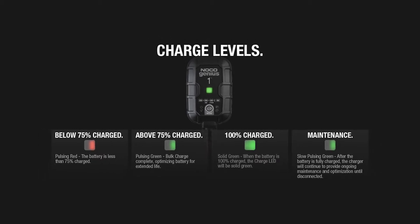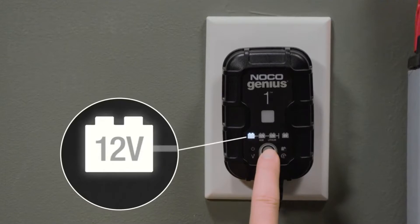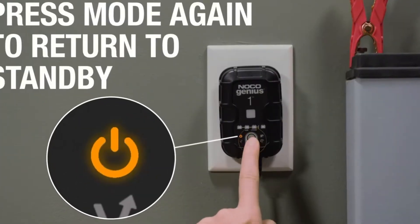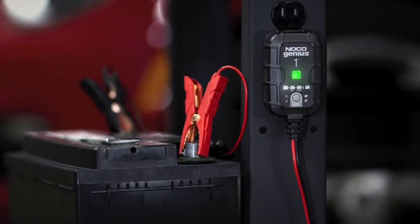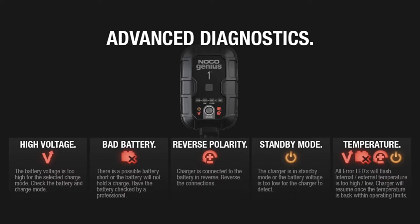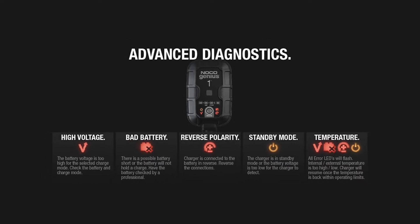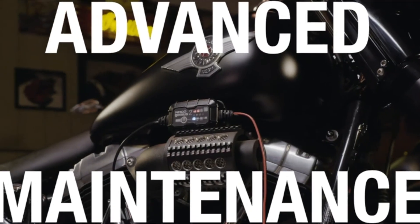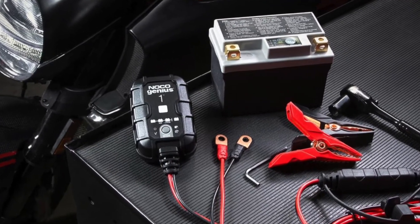The NOCO Genius 1 is made from high-impact ABS plastic and will resist water, dust, and unintentional immersion thanks to its waterproof rating of IP67. It also features a built-in mounting bracket so you can mount the charger with ease. This battery charger is a fantastic gadget for any household or business with a lot of things that run on batteries. As long as the item runs on either 6-volt or 12-volt batteries, this charger can power it back up with ease.